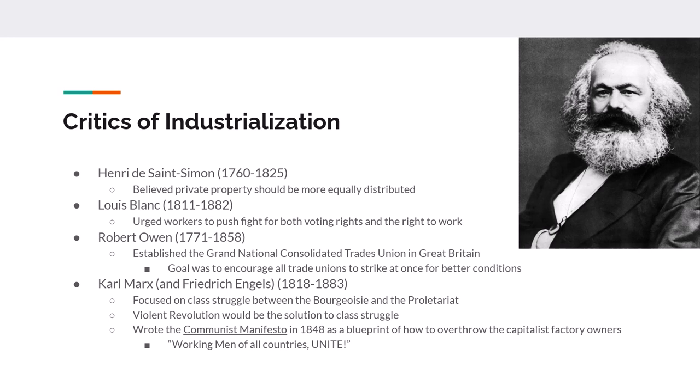The Communist Manifesto is essentially their blueprint on how factory owners should be overthrown and what would happen during the revolution.